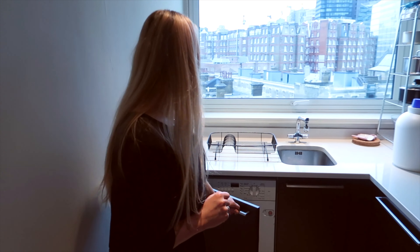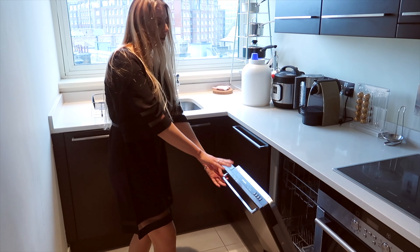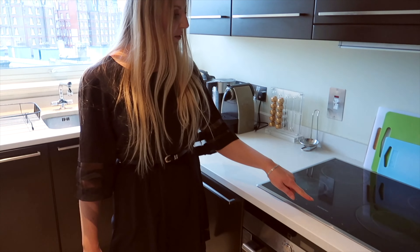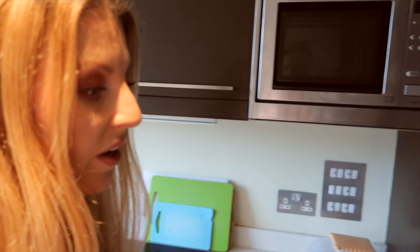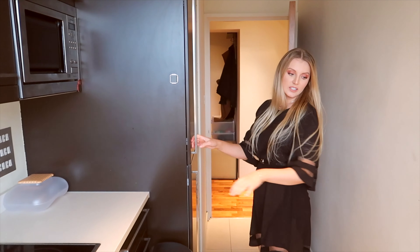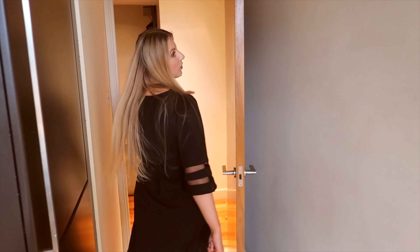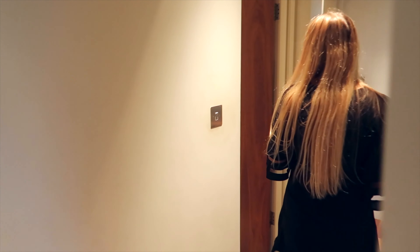In the kitchen you have a washing machine, a dishwasher, and all appliances are included — hob, oven, microwave, and a fridge freezer. You can still fit a table for two in here, but if you prefer you can have your dining area in the living room.